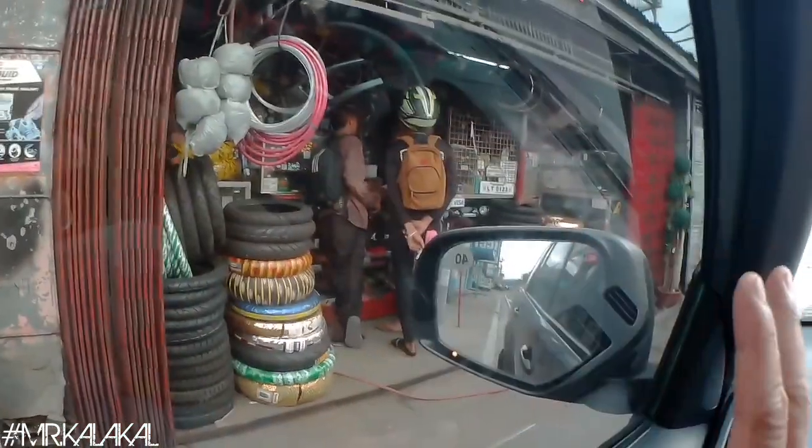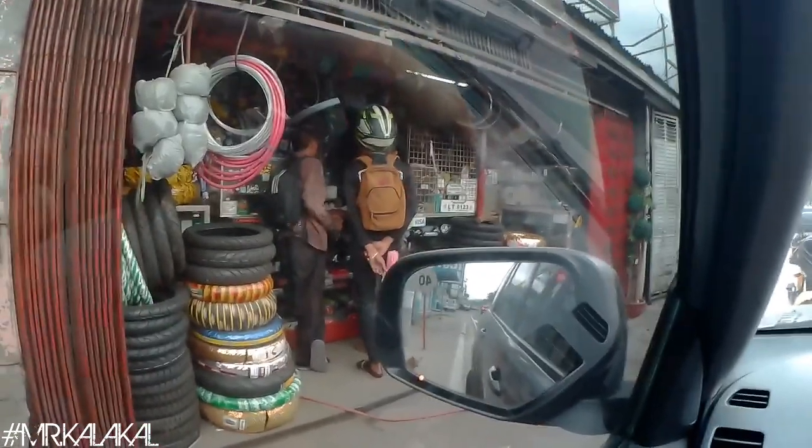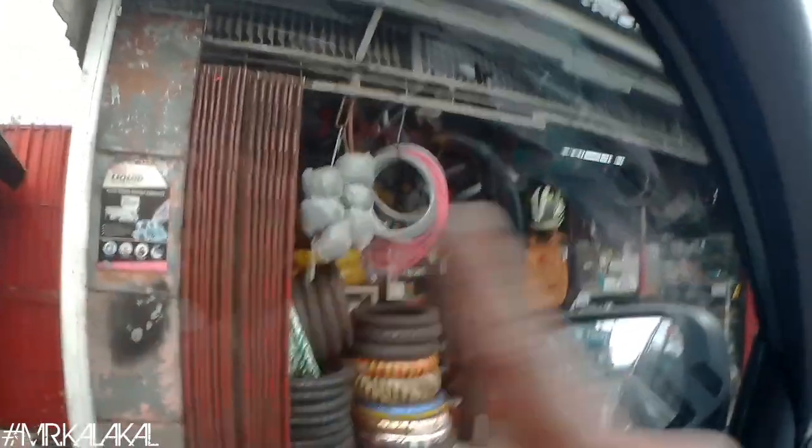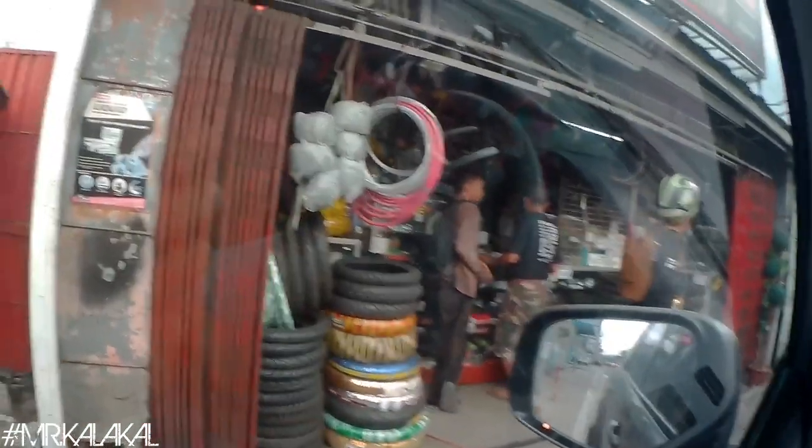Ayan yung RS Motor. Sa harapan, dito yung mga spare parts nila — yung mga kailangan na mga spare parts. Pero dun sa loob, mamaya i-walk around ko kayo — dun yung kanilang gawaan, yun yung mga mekaniko.